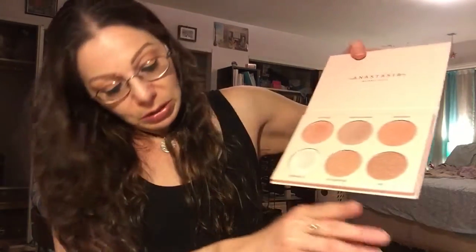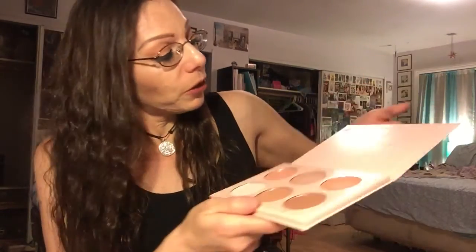The one next to Forever Lit — which I already swatched — is called Glow Getter. There it is on my finger. I wanted to share these with you and give you my first impressions. Swatched on the arm with my finger, these perform beautifully. The last one is called 143. They do have a ton of glitter in them — they're super glowy in the pan and super glowy when you swatch them on your arm.